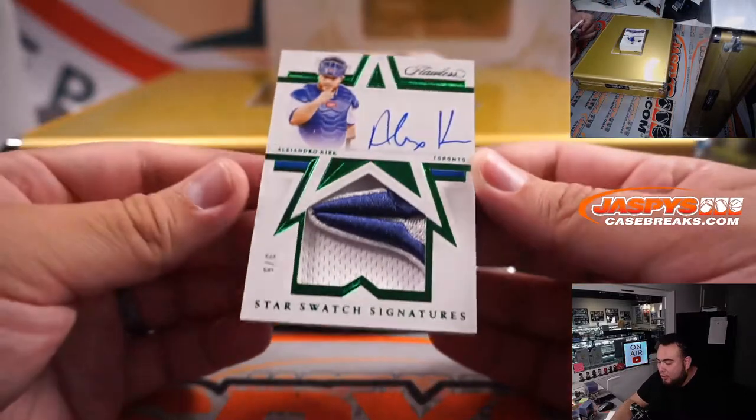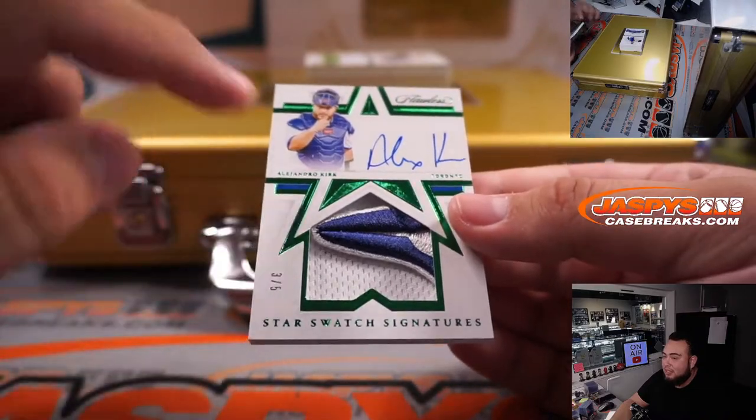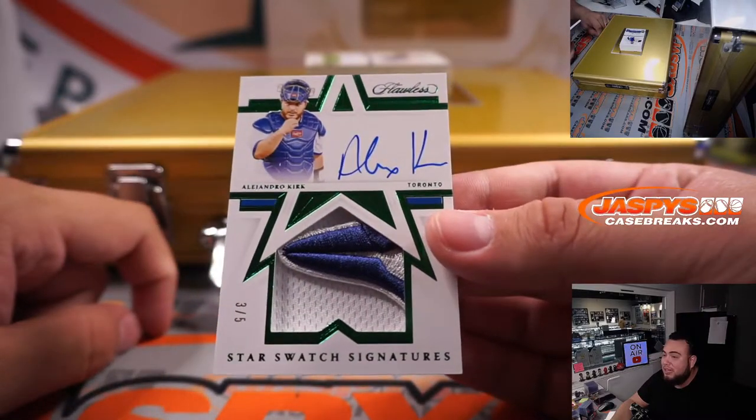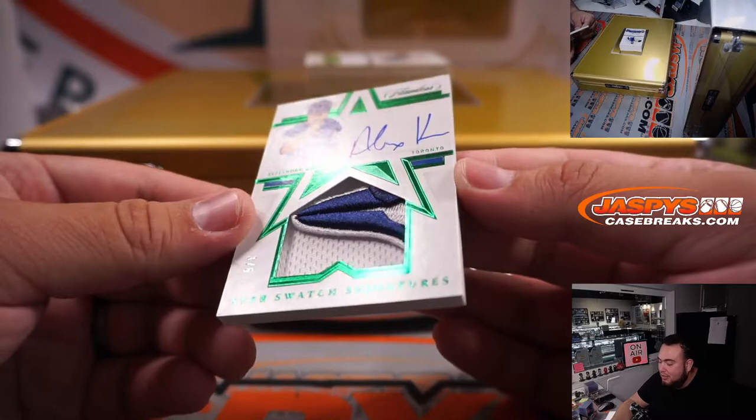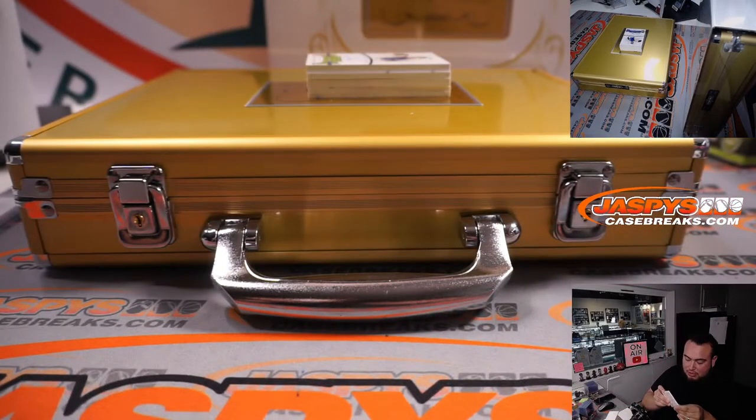We have a three out of five Alejandro Kirk — look at that patch. It's like the beak of the Blue Jay, that is awesome. Star Swatch Signatures. This is Toronto, straight up — Nicholas.